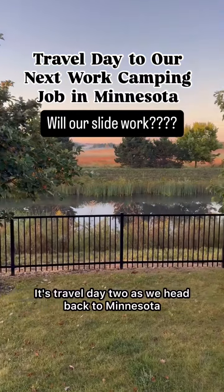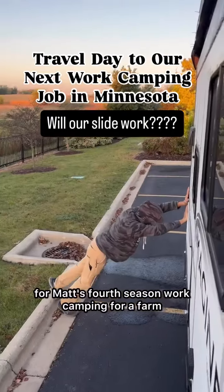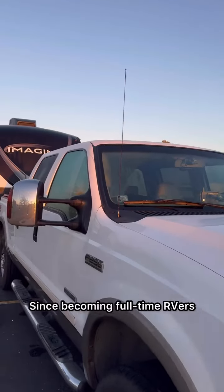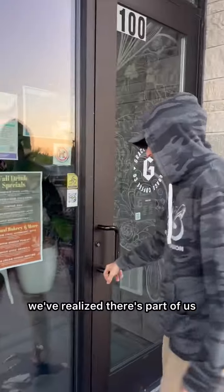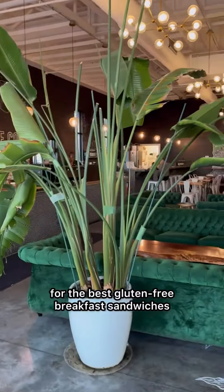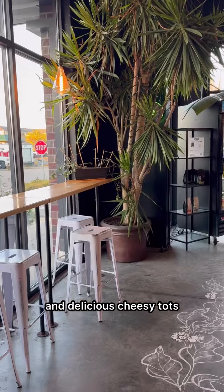It's travel day two as we head back to Minnesota for Matt's fourth season work camping for a farm. This morning started just like day one with our slide issues. Since becoming full-time RVers, we've realized there's part of us that really appreciates the familiar, so we went back to our favorite coffee shop for the best gluten-free breakfast sandwiches and delicious cheesy tots.